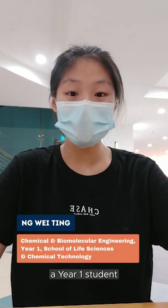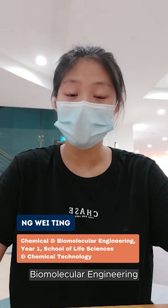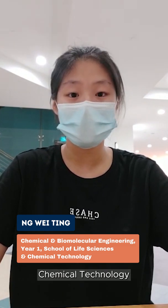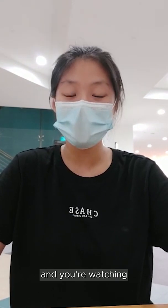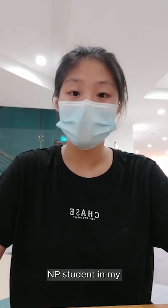Hi, I'm a year 1 student currently pursuing a diploma in chemical and biomolecular engineering from the School of Life Sciences and Chemical Technology. And you're watching Off Course NP, where I'll be showing you what a day in the life of an NP student in my course is like. Let's go!